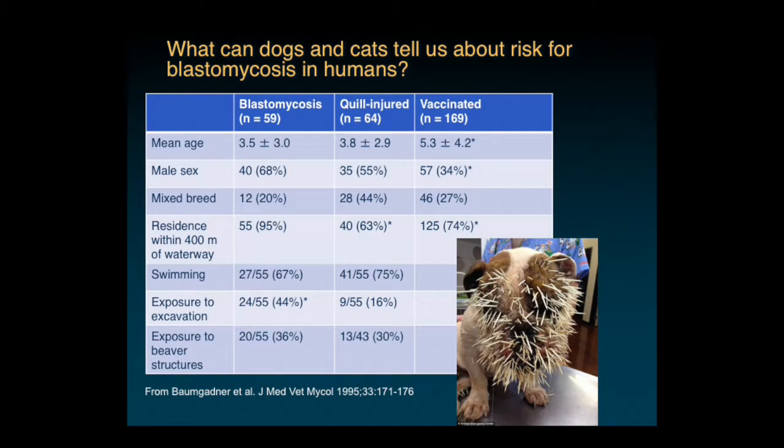This was a cool study in terms of the controls. They had dogs with blastomycosis, dogs presenting for routine vaccination, and a third group—porcupine quill-injured dogs—which was a nice control, since those dogs go outdoors and get exposed just like the blasto dogs. The mean age of the blasto dogs was about three and a half years, the same as for the quill-injured dogs. Similarly, at face value male dogs might seem more predisposed to blastomycosis compared to vaccinated dogs, but the same proportion of males appeared in the quill-injured group.